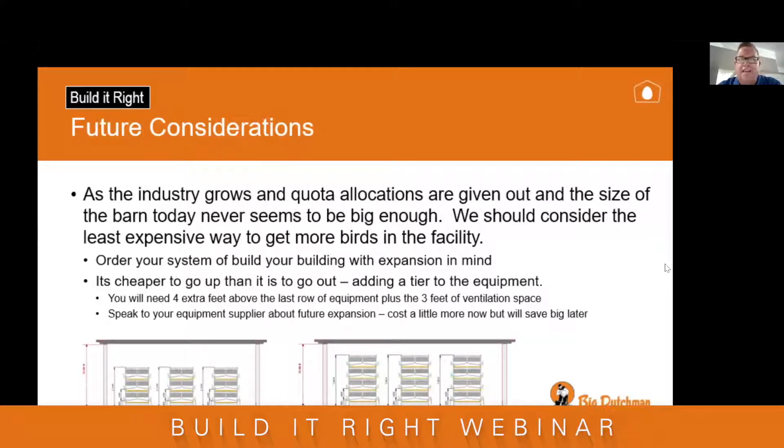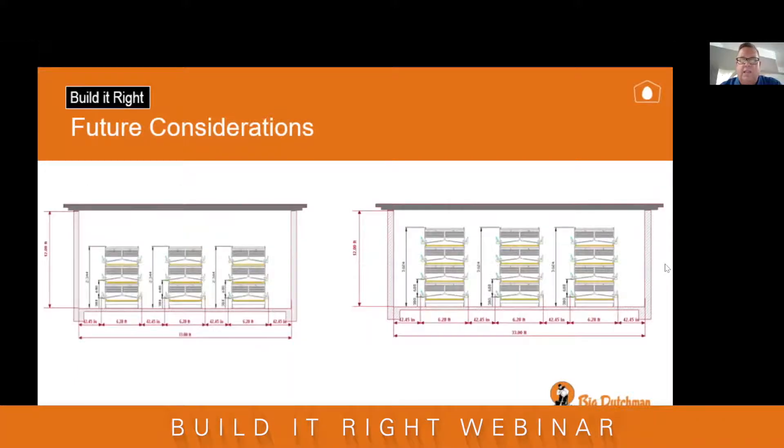If you need to add length to the barn, that's something the people from AgriCon will be talking about in much deeper detail. The pictures show that all we've done is taken that extra head space left in the barn and added an extra tier of equipment — a fast way to add 33% space to your barn fairly inexpensively. But if you don't plan for it, it's hard to add space within the existing walls.